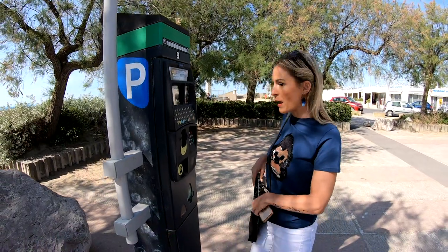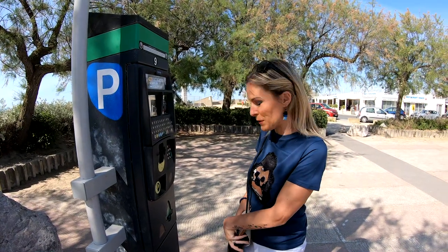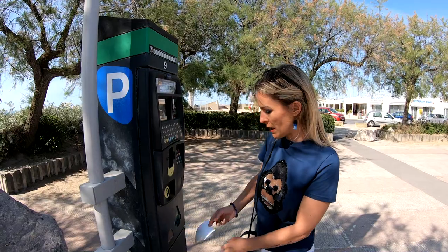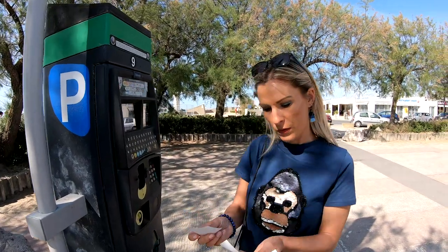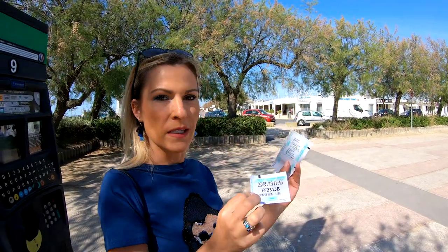When it says 'impression en cours,' it means it's printing. 'Impression en cours, c'est juste que ça imprime le ticket.' And now I have my ticket. I have the little ticket that I'll put inside the car, and then the receipt.